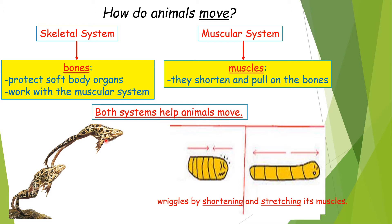But how about the animals that do not have bones, like the invertebrates? How can they move if they do not have bones? They actually have muscles. So for example, the earthworm wriggles by shortening and stretching its muscles.